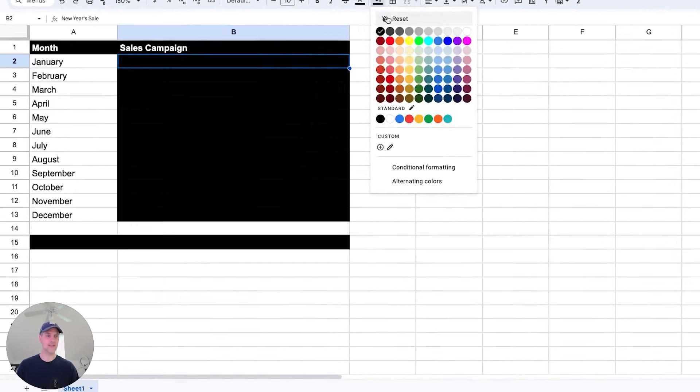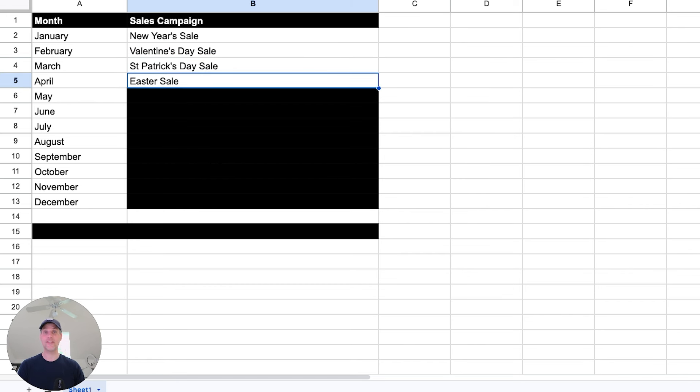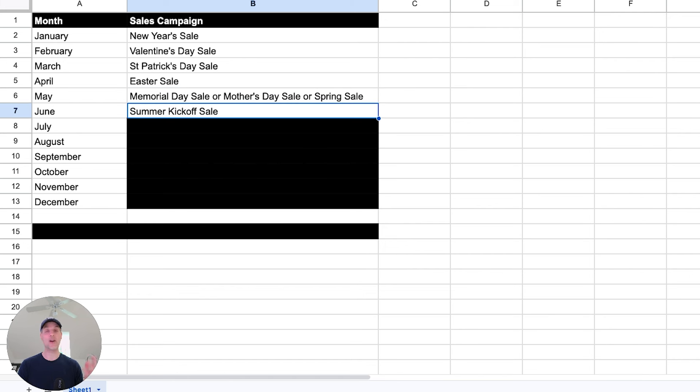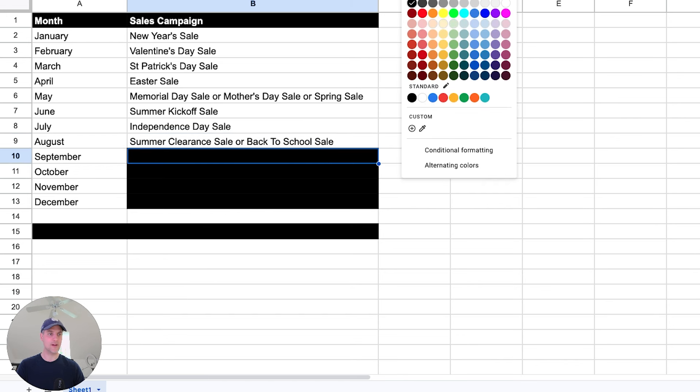Let's kick it off in January with a New Year sale — everybody understands why you'd celebrate the new year. February: Valentine's Day sale. March: St. Patrick's Day sale. April: Easter sale. May: Memorial Day sale, or a Mother's Day sale, or a Spring sale — a couple of options since if you're outside the US, Mother's Day or Spring sale works just as well. June: Summer Kickoff sale. July: Independence Day or Fourth of July sale. August: Summer sale or Back to School sale — Back to School sales are extremely popular, though it depends on your audience's age. September: Labor Day sale.